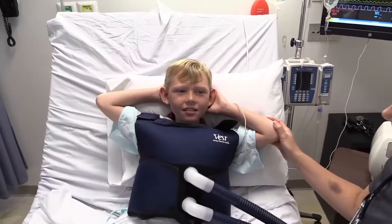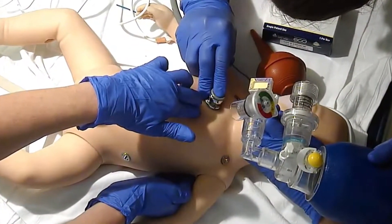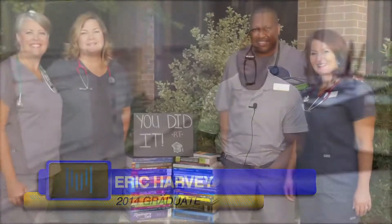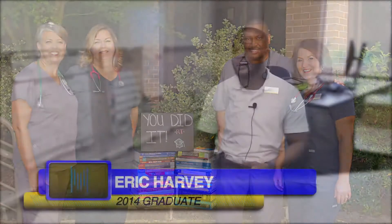My name is Eric Harvey and I'm a 2014 graduate from the Midlands Tech Respiratory Program. I work with pediatric patients and in the NICU with babies who are born prematurely. The instructors were all awesome — they helped me outside of class, they motivated me, and I felt very prepared coming out of the Midlands Tech program.